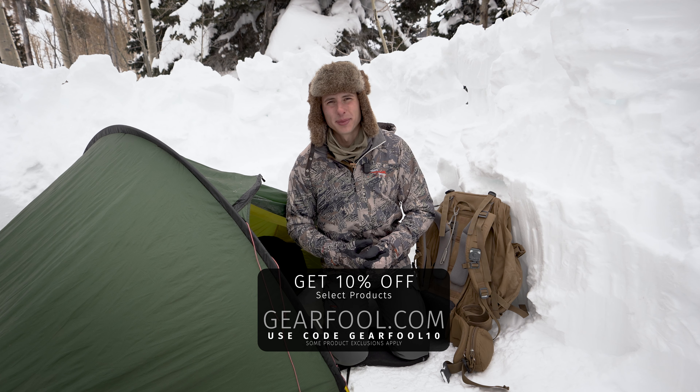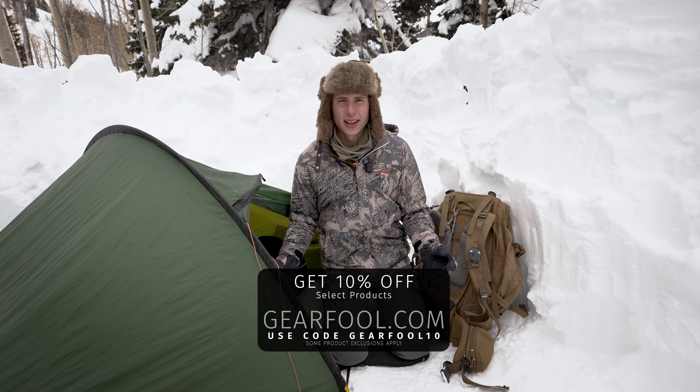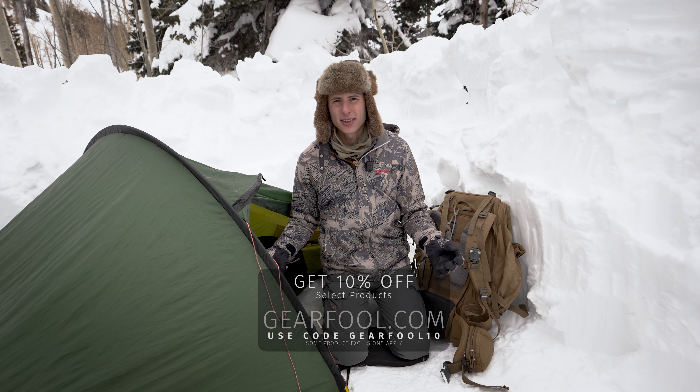I'm no expert on these things, but I've definitely learned the hard way. If you like this video, hit the like button and subscribe to the channel. If you have any questions on gear, give us a call — you can find our info at gearfull.com. Thanks for watching.